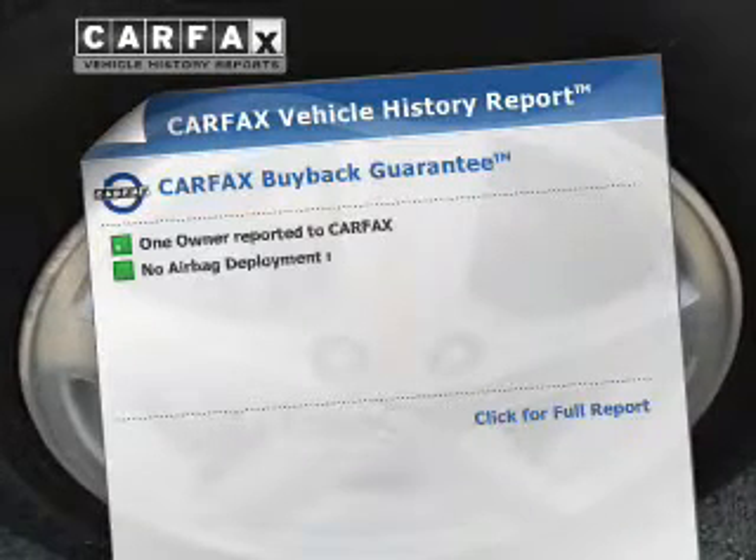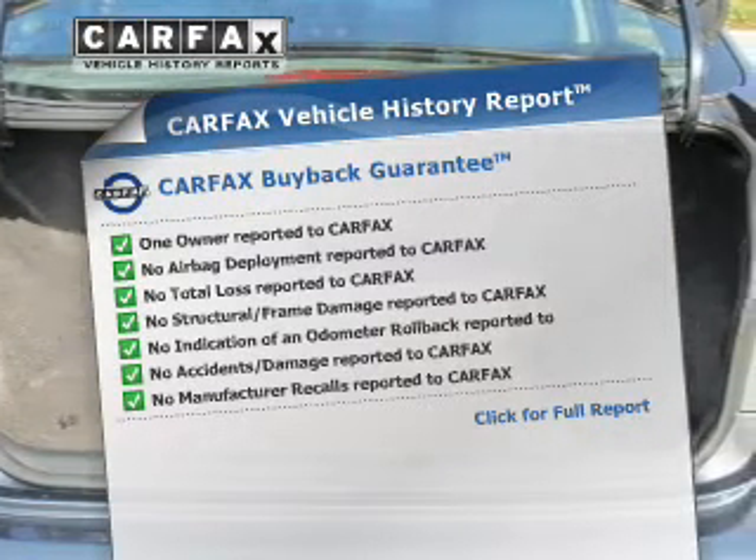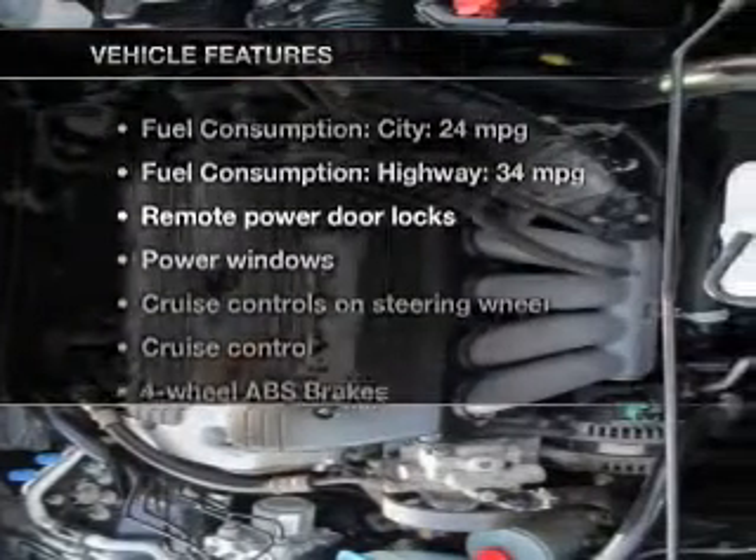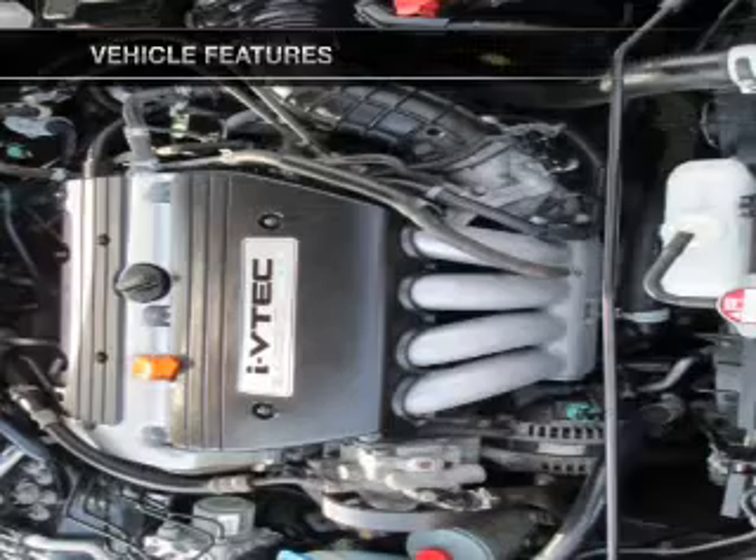An included Carfax vehicle history report allows you to purchase with confidence and the knowledge that your vehicle is a smart choice. And with these notable features, you won't want to miss out on the opportunity to own this amazing ride.